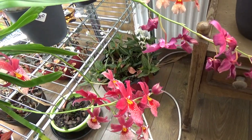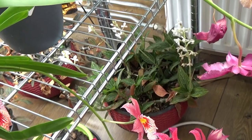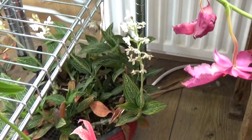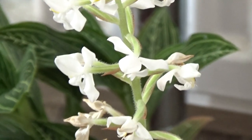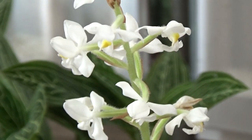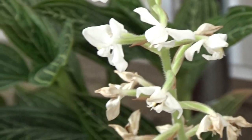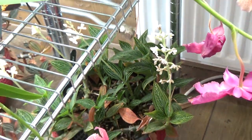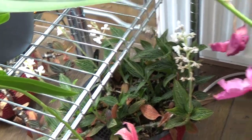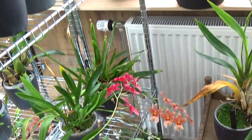Down there I have my dual orchid with several spikes — it's the Alba version. Let me zoom in a little bit on this spike. It has these teeny tiny little blooms, white with a little bit of yellow on the lip. But the green one currently has four spikes opening up, so that one is obviously blooming.